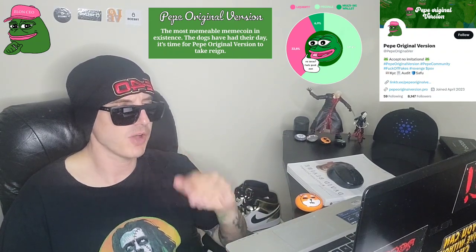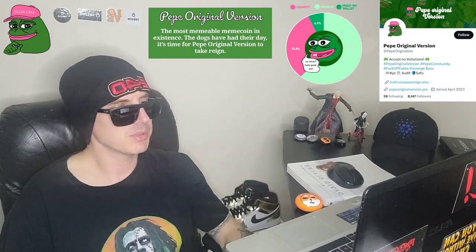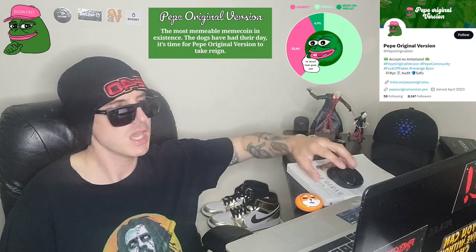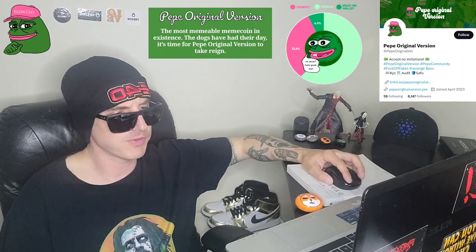If you missed this pre-sale and you're looking to get this token shortly after, the token will be listed on PancakeSwap. I would follow their socials, their Telegram, or their Twitter. They'll announce when the pool is filled on PancakeSwap. Then you'll be able to get this token by funding your Trust Wallet or MetaMask wallet with Binance Smart Chain, going into the dApps, finding PancakeSwap, and trading your BSC for the POV token using the contract address at PepeOriginalVersion.pro.